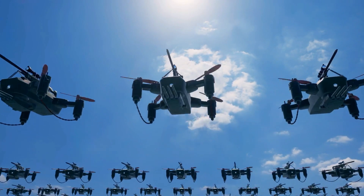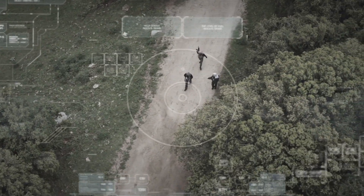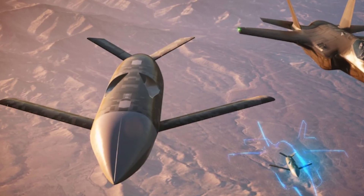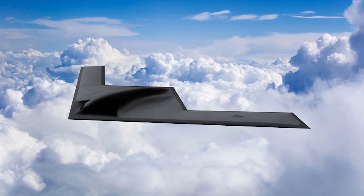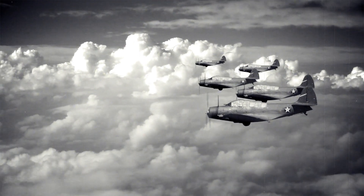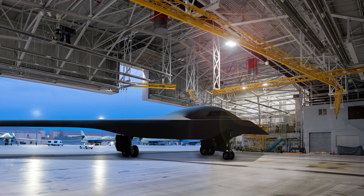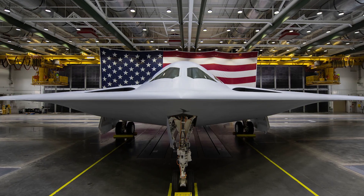The integration of stealth drones into the NGAD platform is expected to revolutionize aerial warfare, utilized for reconnaissance, air-to-air interceptions, extending sensor range, and acting as a defensive screen. There are also discussions about uncrewed versions of both the NGAD and B-21 Raider, indicating a potential shift in aviation history comparable to how propeller fighters of World War II gave way to the jet age. The winner of the NGAD fighter competition is scheduled to be announced in 2024, with updates to follow as more information becomes available.